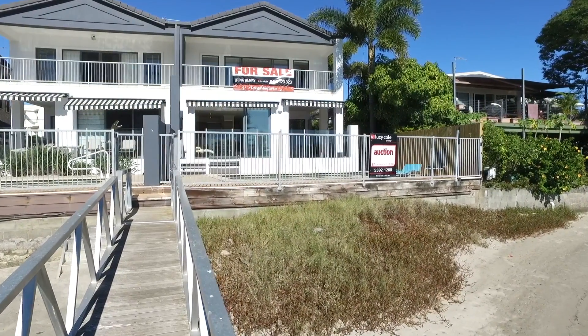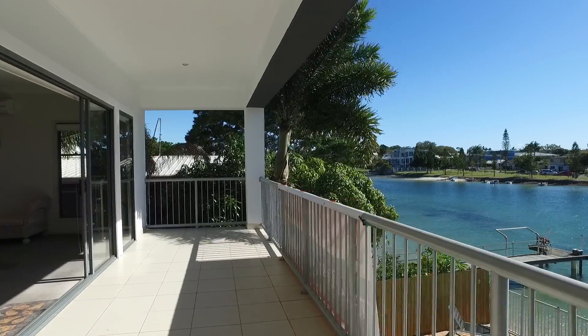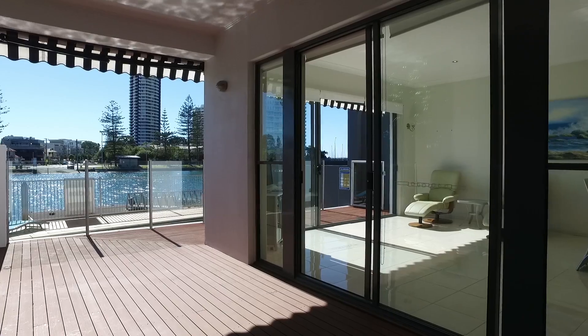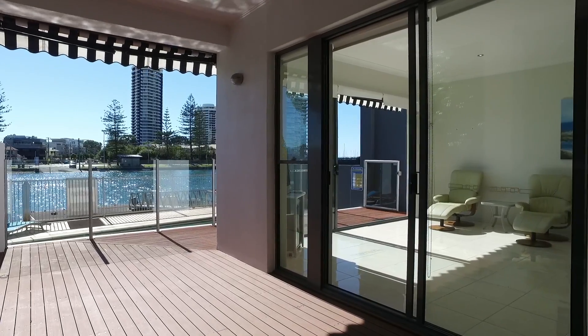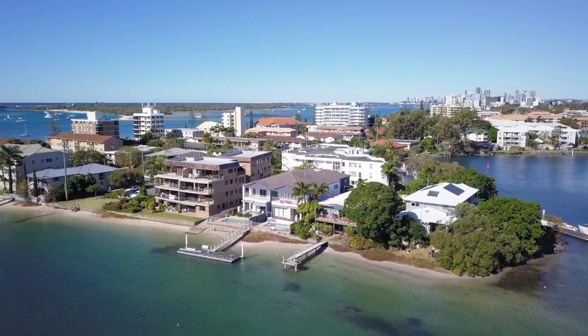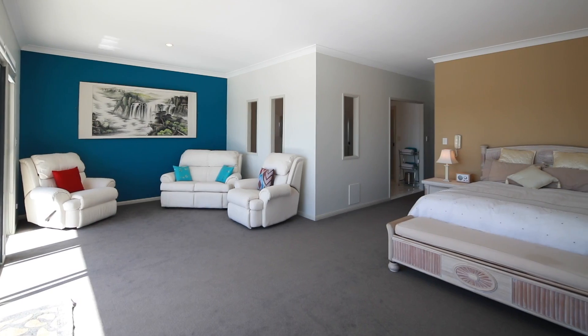Bigger than most freestanding homes, you will be pleasantly surprised by what this villa has to offer. Beautiful views which overlook the in-ground pool and sparkling broadwater from all aspects of the property. A modern and spacious home, this villa has been built to last with cyclone cabling for extra strength.